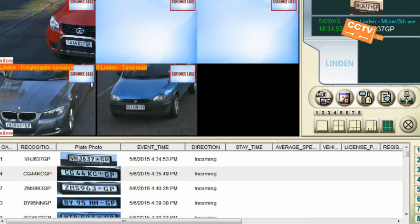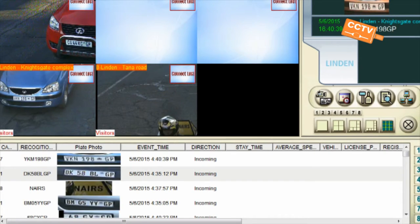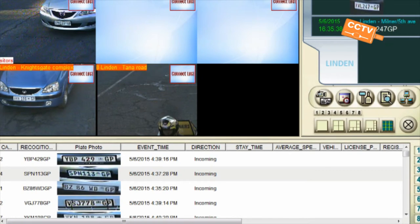We also offer a service of license plate recognition together with our controller. We can blacklist certain license plates — when that license plate comes into your parking lot, the system can warn you via audible event, SMS, or email.